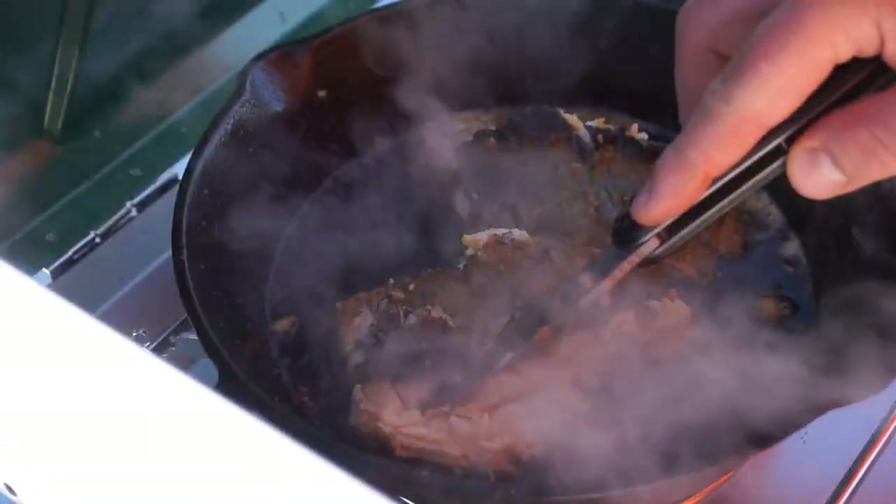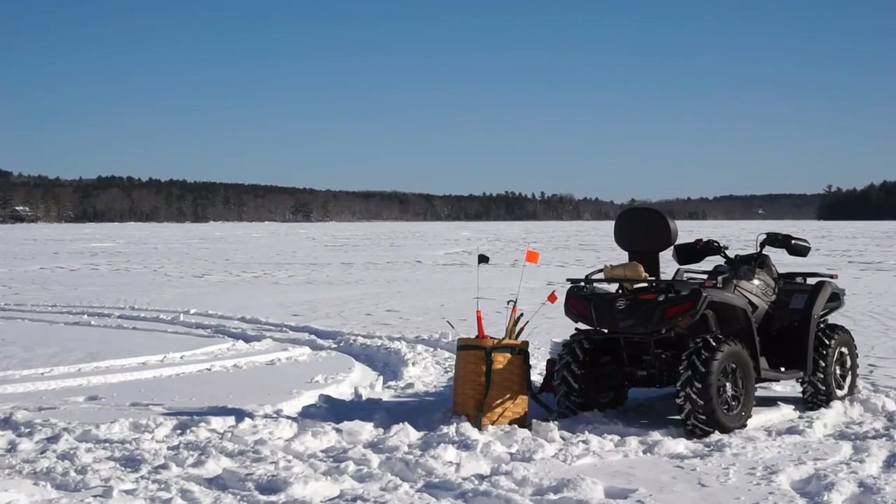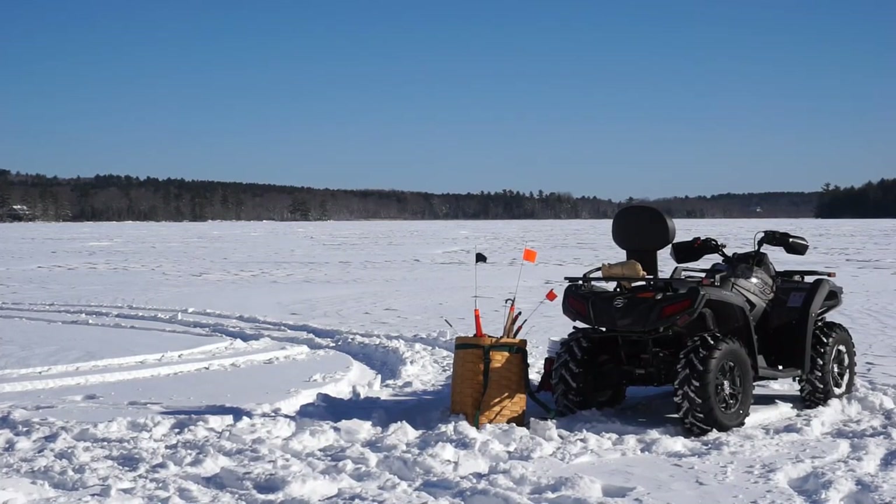That is crazy tender right there. Unbelievable. Look how beautiful it is today — how can you beat this? The wind's a little bad, but I'm in a cove so it's really not too bad where I'm at. It's so beautiful out.